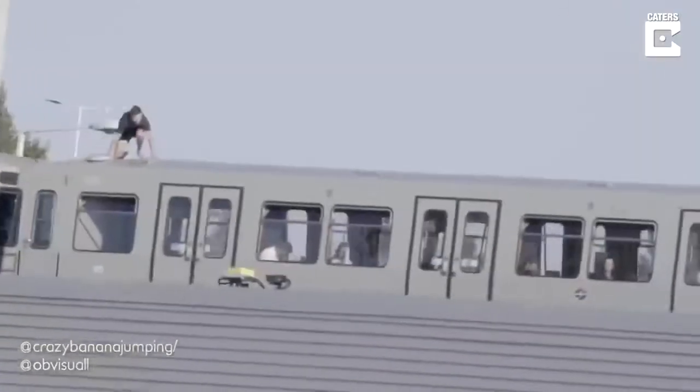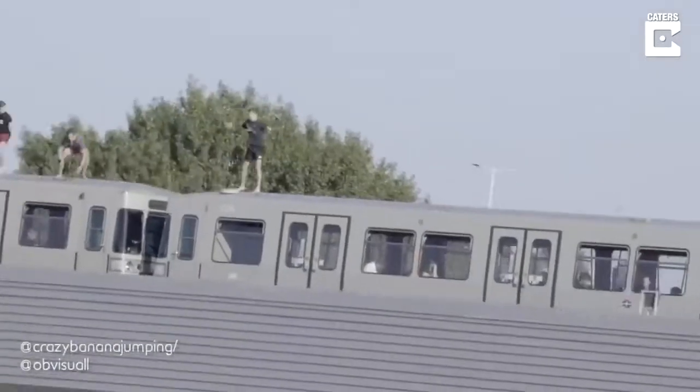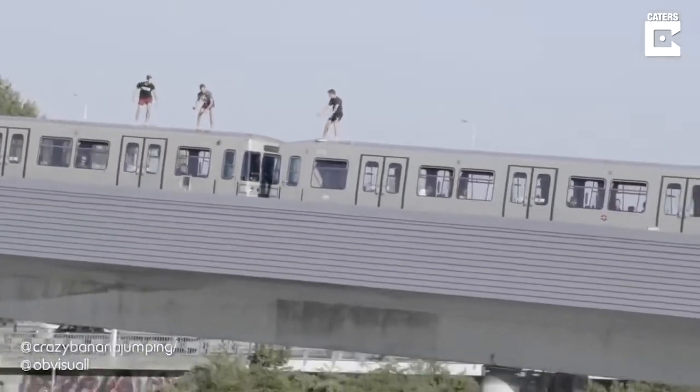These people jumped off a moving train into a river down below. They were completely fine and nobody got hurt.